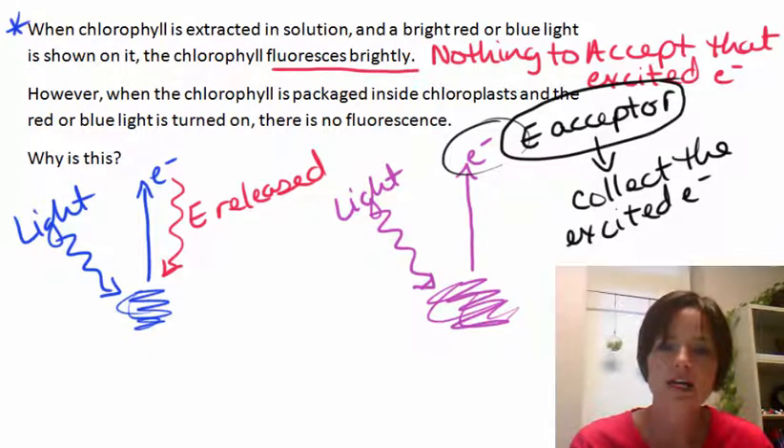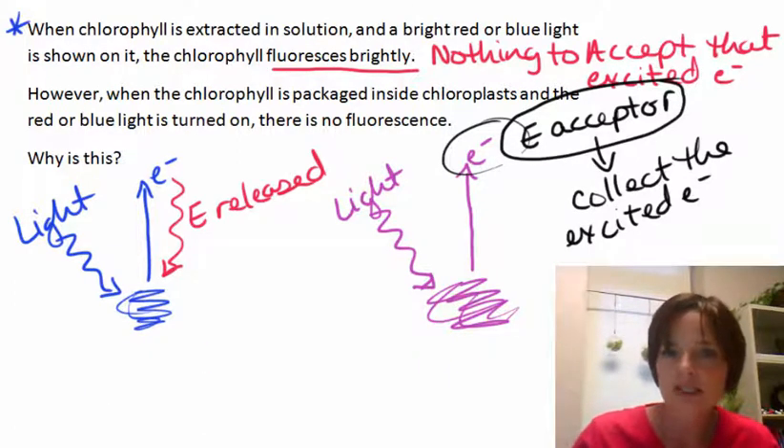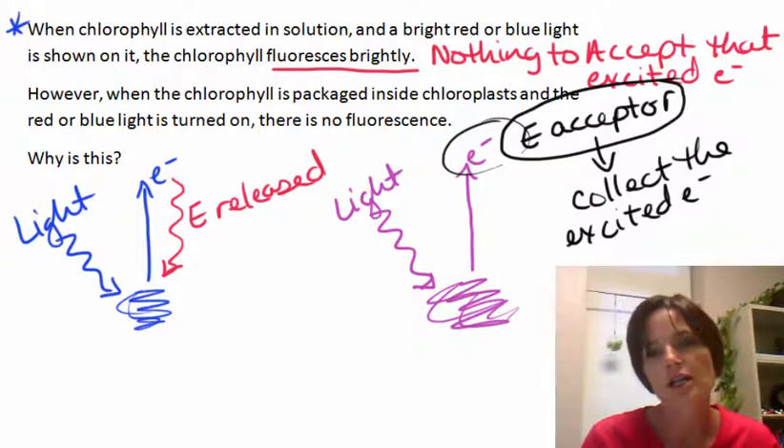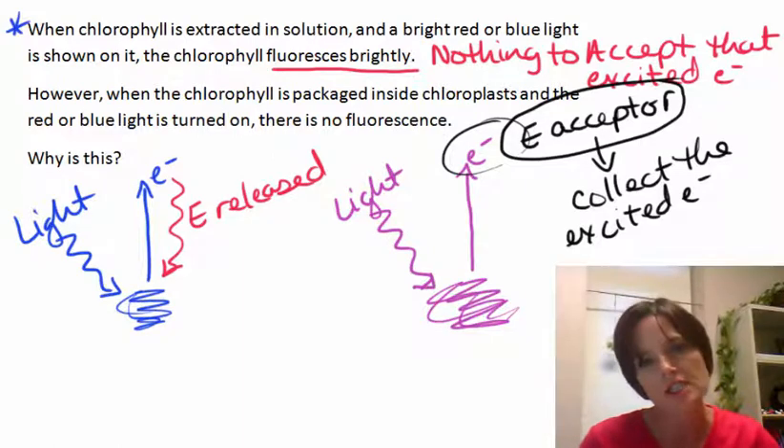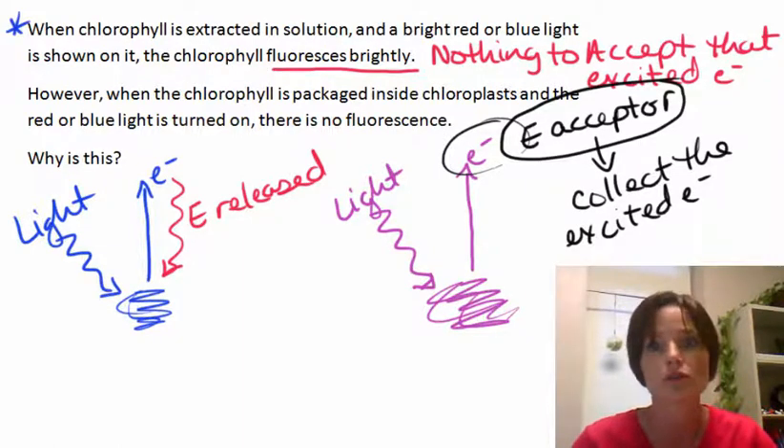So again, it has to do with the fact that the chloroplasts are set up so that there are electron acceptors that can collect those electrons as soon as they're excited. If we're talking about individual pigment molecules, when the electrons are excited and nothing's there to collect them, they're going to fall right back down to the ground state. And we're going to see the energy released as either heat or fluorescence.